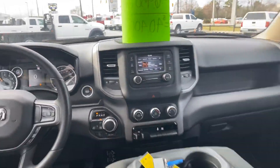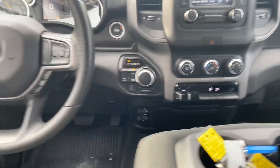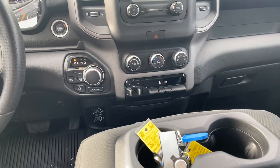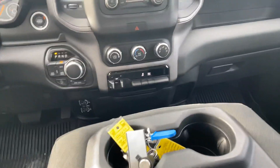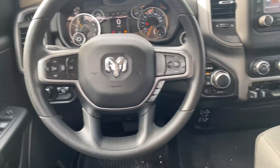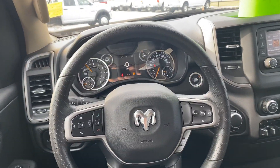Stereo, automatic transmission, four-wheel drive, a rear axle lock, trailer tow package, trailer brake, cruise control, power windows, power locks, and the system setups for the driver.